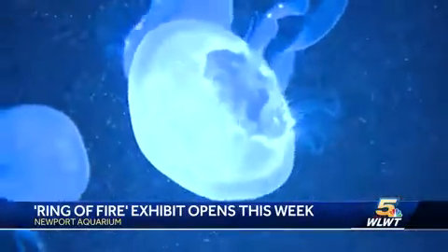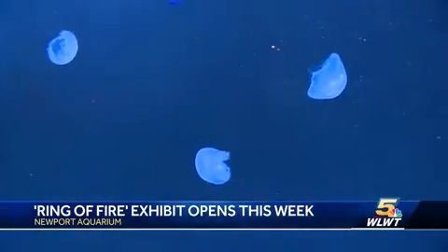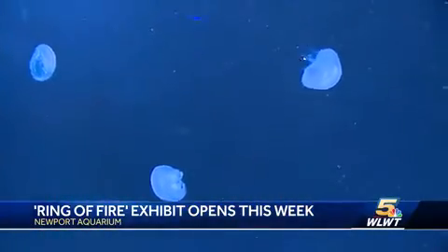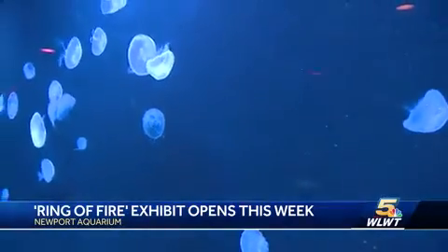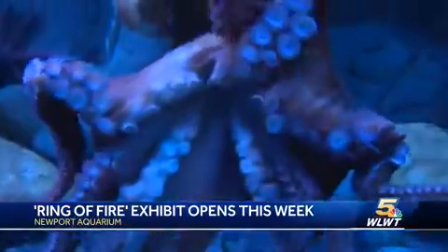If you look closely at the jellyfish, you'll see around the outer rim are these hair-like appendages — those are the stinging tentacles. Experts have also created an internal breeding system to ensure that guests will be able to see the ocean creatures year-round, at the Newport Aquarium.